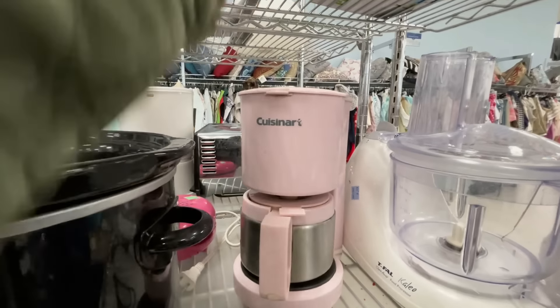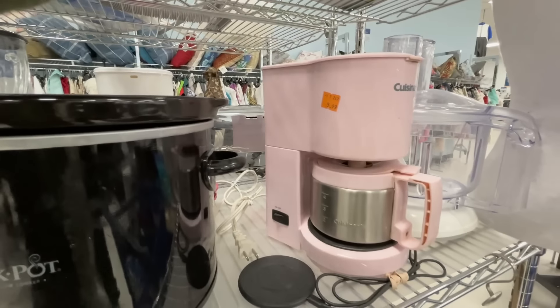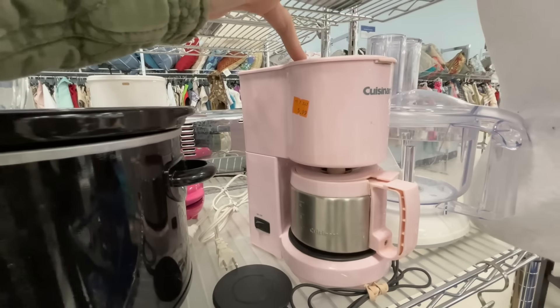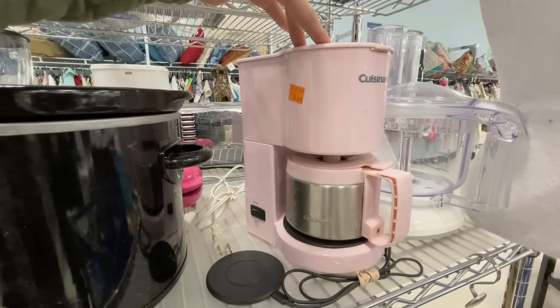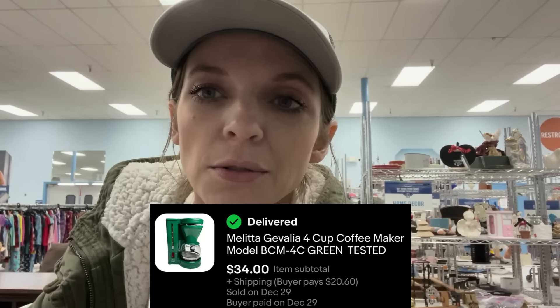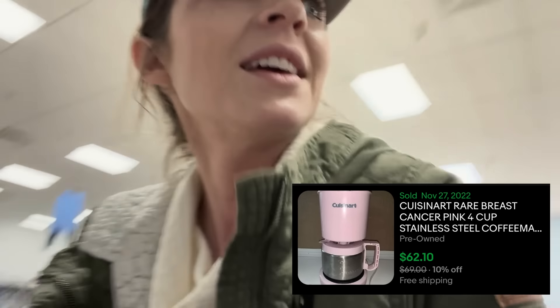I'm pretty excited about this Cuisinart coffee maker. Normally I wouldn't take a second glance, but this one being pink I already know it's one to look out for and sells for good money. I actually just sold a green Javaline coffee maker a couple weeks ago for 35 — paid three bucks for it. This one is 5.99 and the last sold comp is 65 bucks, so that's really good.